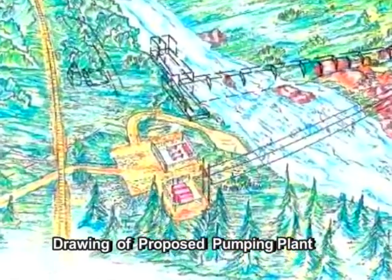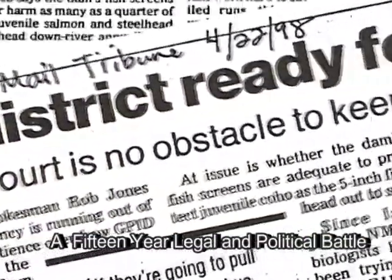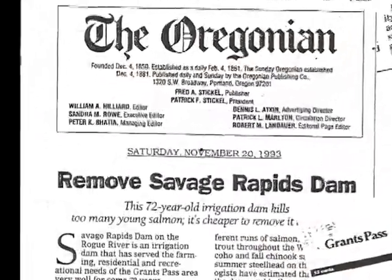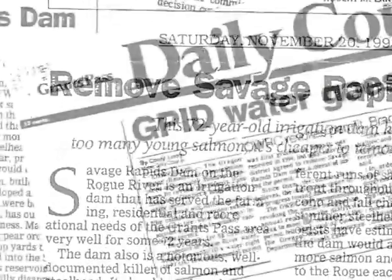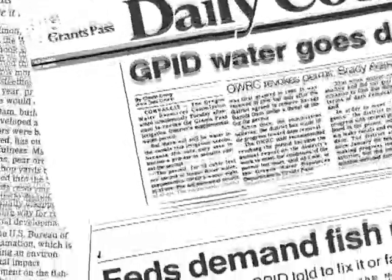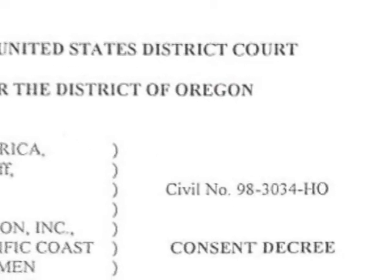Though the case for removing Savage Rapids Dam was compelling, local fears and misconceptions about the impacts of dam removal, coupled with intense social, political, and ideological resistance to the concept of dam removal, made it difficult to arrive at an agreement to remove the dam. After a lengthy political and legal battle, a settlement agreement was finally reached to remove the dam and replace it with a modern pumping facility.